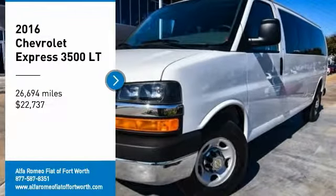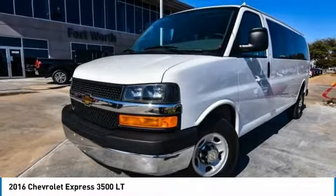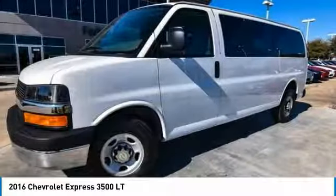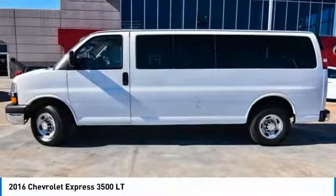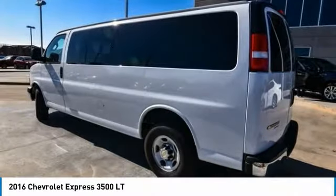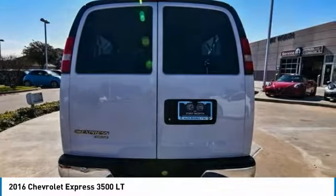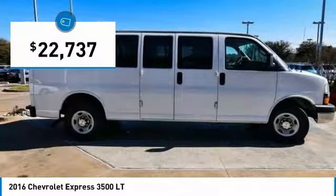Stop by and take a look at this 2016 Express 3500. Chevrolet Express 3500 passenger and cargo vans do exactly what they are supposed to — allow you to transport, haul, tow and work like you need to. The Express offers massive spaciousness, style, safety and a surprising amount of optional features, and is priced below $25,000.